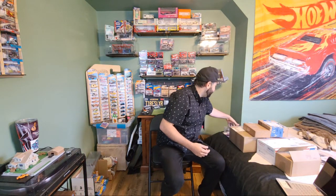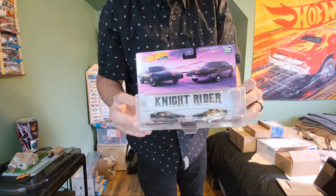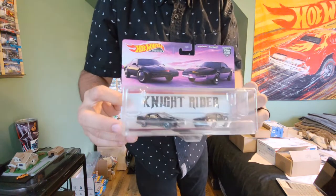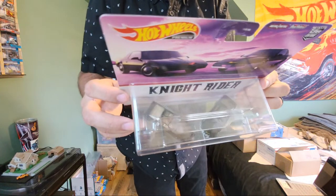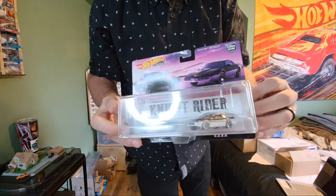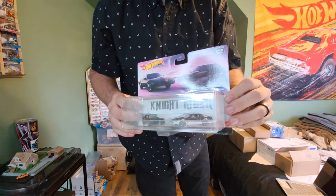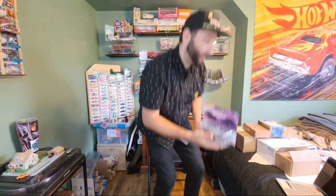Third place, one of my favorites, is the Knight Rider two-pack. I mean, who doesn't love KITT and the car? They did these in the regular Hot Wheels, but the premiums — even the interior with everything showing through the glass roofs — just so cool. So that's going to be third place.